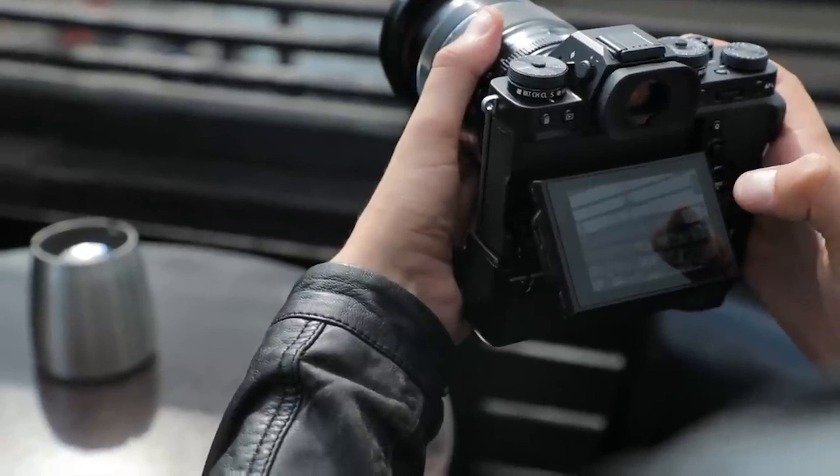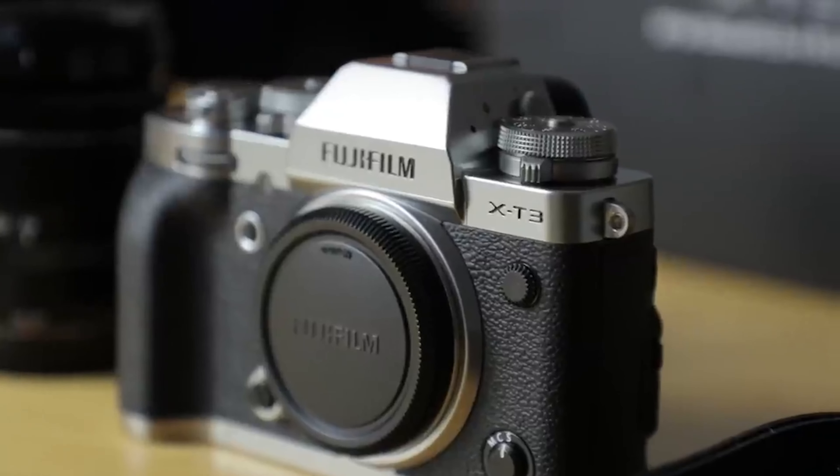There are two card slots, which means you can back up onto a second card — nice to have. USB-C is also here as a connection, which is pretty impressive considering this came out in 2018. All of this adds up to make this feel much more like a modern camera than you might expect. Because it's an X-series camera, it doesn't look dated — they have a distinct style, and they look so good, especially in silver. You've got dials for shutter speed, ISO, and all that. You don't have the movie switch of the X-T4, but it's not a problem as a hybrid camera.